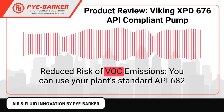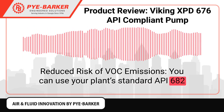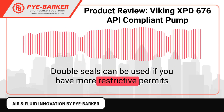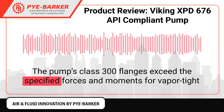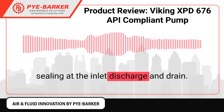Reduced risk of VOC emissions. You can use your plant standard API 682 seals in order to remain compliant with your environmental permit. Double seals can be used if you have more restrictive permits than the standard 1 ppm. The pump's Class 300 flanges exceed the specified forces and moments for vapor-tight sealing at the inlet, discharge, and drain.